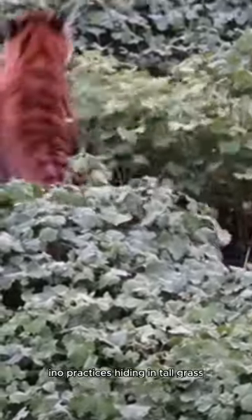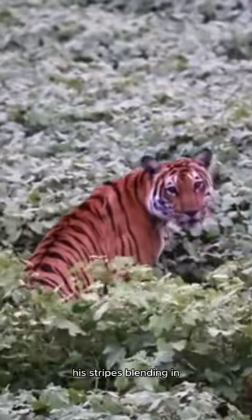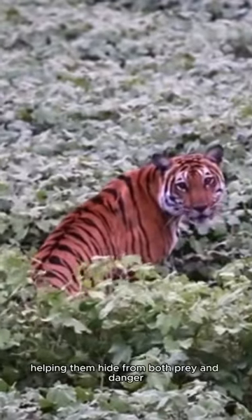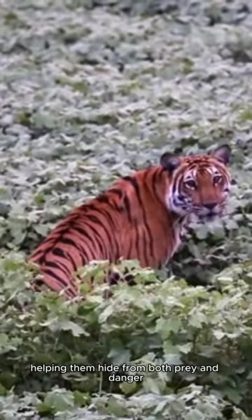Tino practices hiding in tall grass, his stripes blending in. A tiger's stripes are like nature's camouflage, helping them hide from both prey and danger.